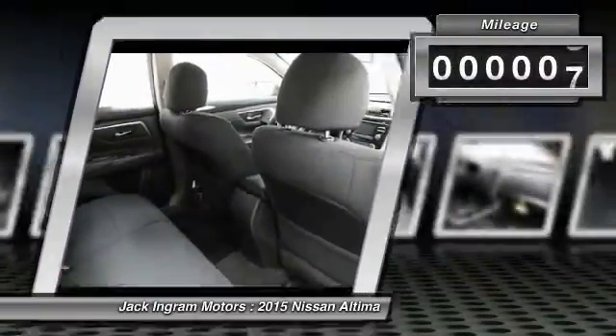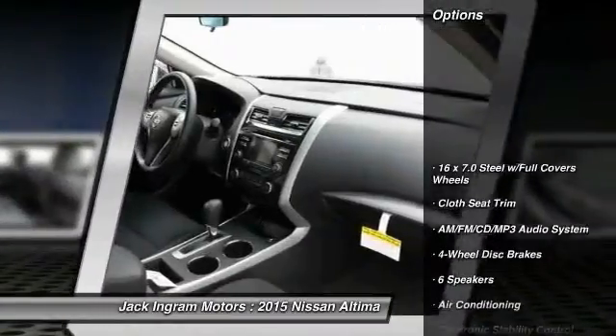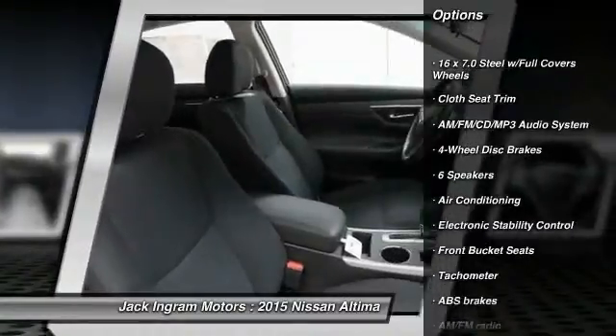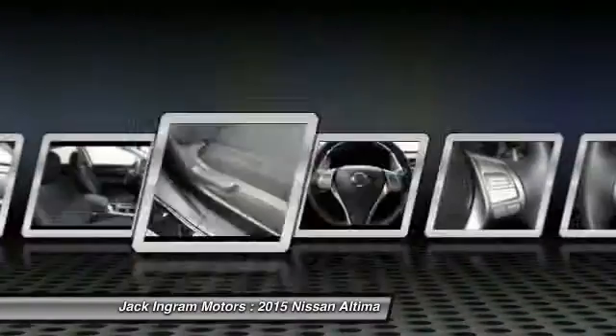This vehicle has less than 100 miles. Here are some of this vehicle's great options: traction control, dual airbags, power steering, air conditioning, and front AM FM stereo with CD player.